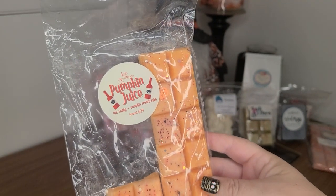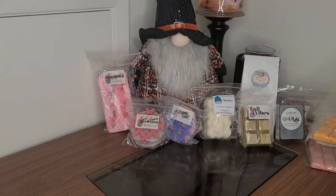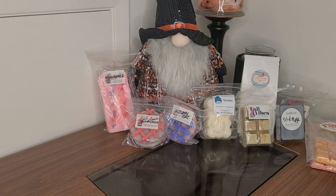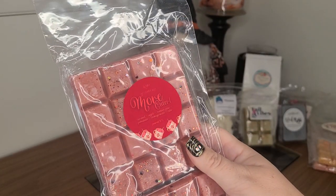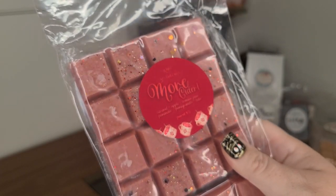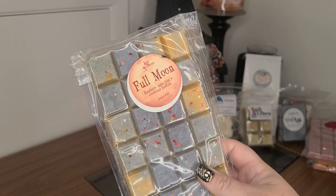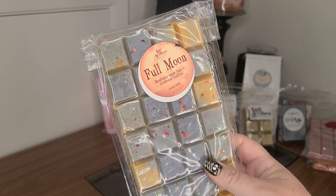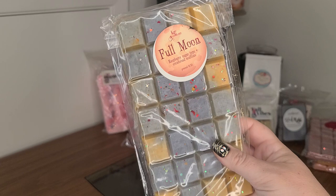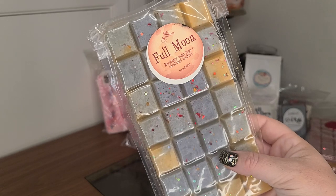Lured Apothecary Pumpkin Juice — this one was pretty spicy last year. Hot Toddy and Pumpkin Crunch Cake. I just snapped this bar in half! This is More Cider from Lured Apothecary: Caramel Apple, Crimson Pear, Pommander, Pomegranate, and Cider. This is one of my favorite scents that she did, and this is Full Moon. Oh my gosh, I can smell it from here. It's so good — Raspberry Sugar Type and Cornbread Muffins. This is the start of my love of cornbread.